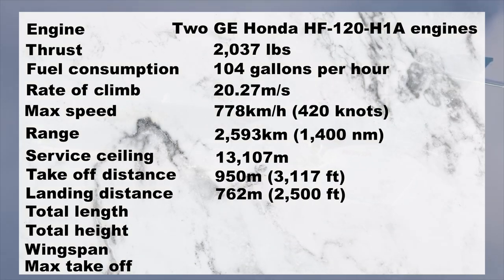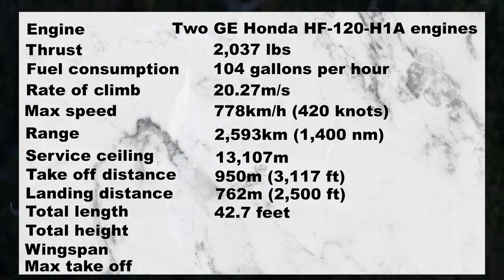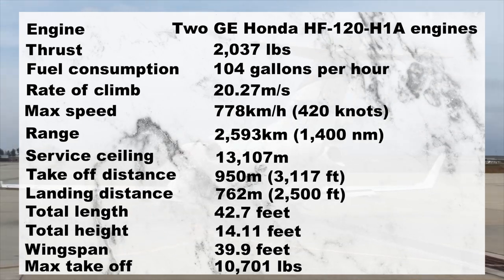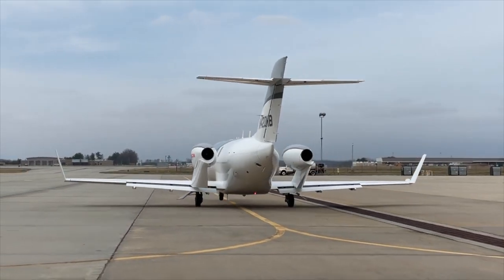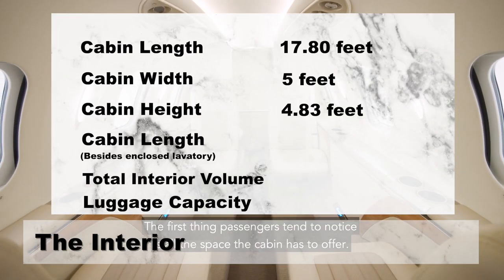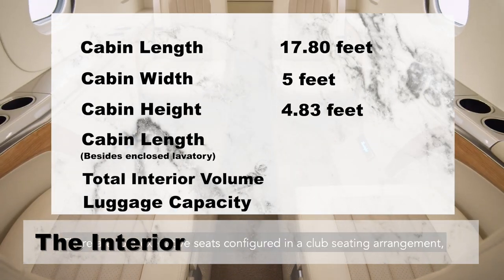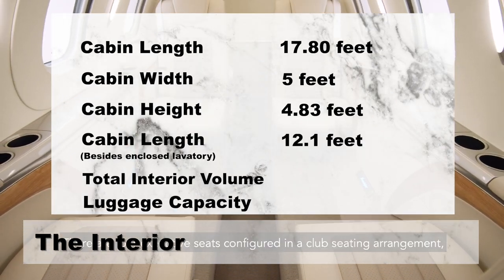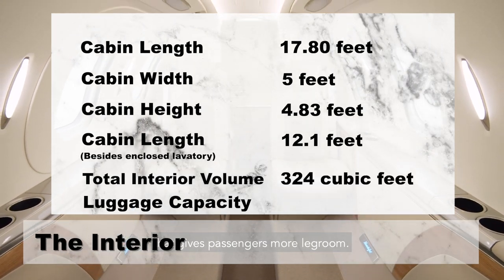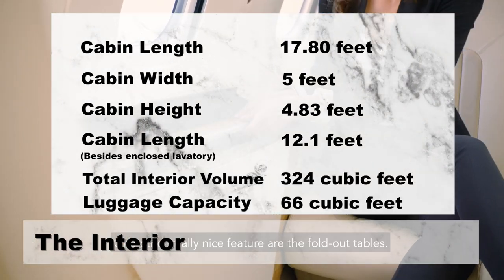The HA420's total length is 42.7 feet and its height is 14.11 feet. With a wingspan of 39.9 feet, the maximum takeoff weight is 10,701 pounds. The interior dimensions are 17.8 feet long, 5 feet wide, and 4.83 feet high, while the cabin is 12.1 feet long besides the enclosed lavatory. The total interior volume is 324 cubic feet, and luggage capacity is 66 cubic feet.